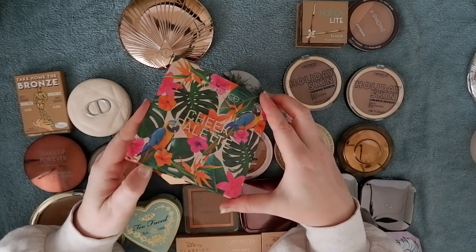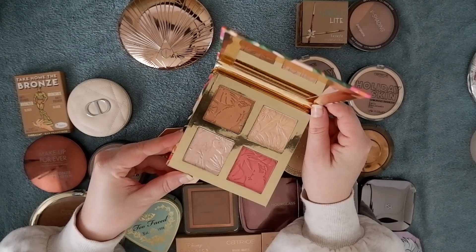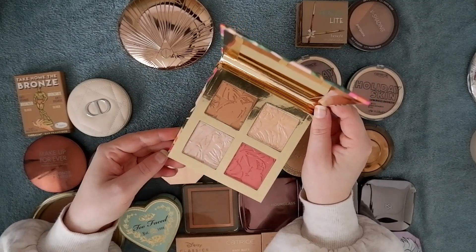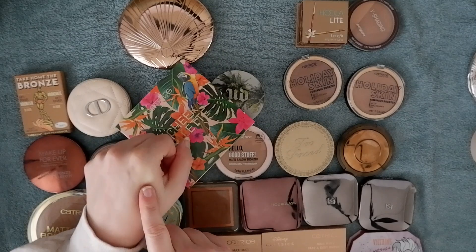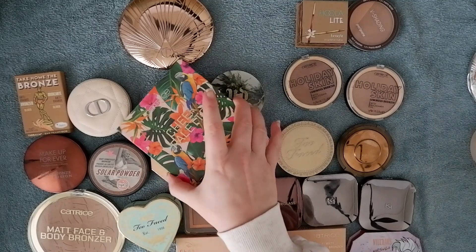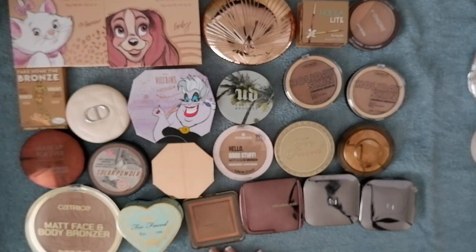I found a stray cheek palette from Catrice — this was from a limited edition over the summer. It's really lovely, but it's the same shades as in the Sleek and the Elf I already like and already decluttered one of because it was too similar. It's very pretty, but it's not something I need to keep around. So that's another face palette decluttered, and now we have powder bronzers left.